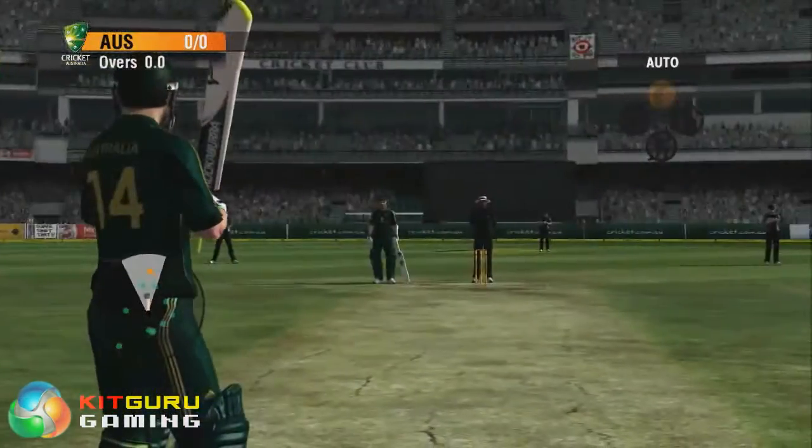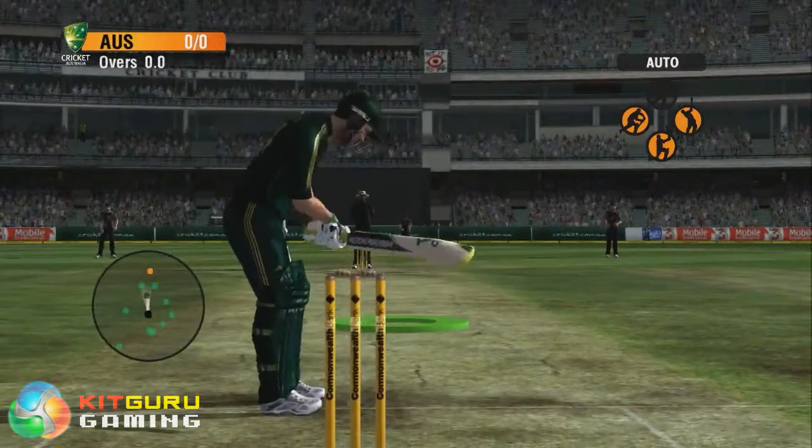Complemented by new batting and bowling controls, Action Cam takes you into the game like never before.